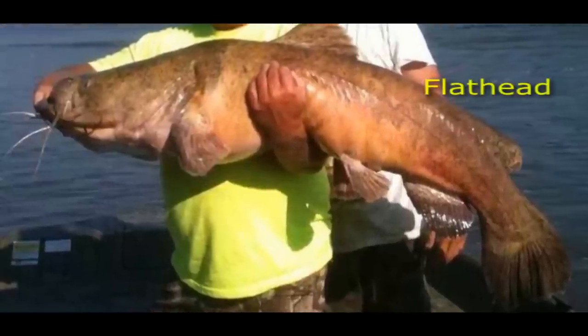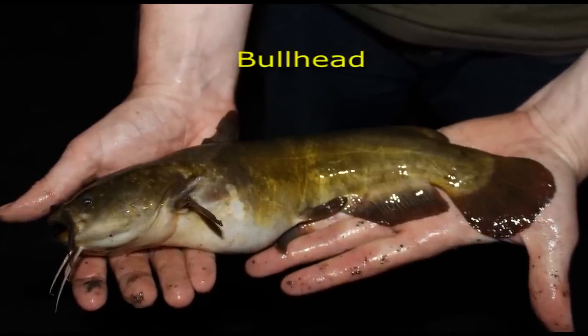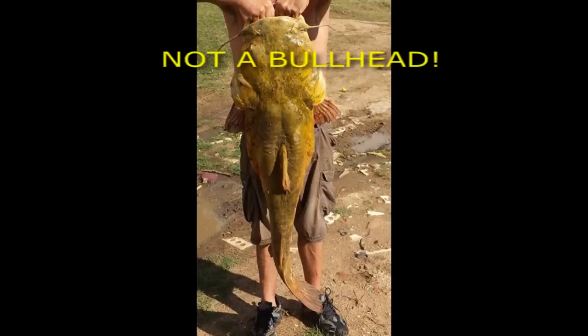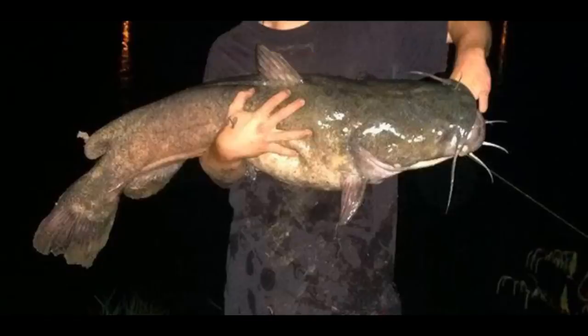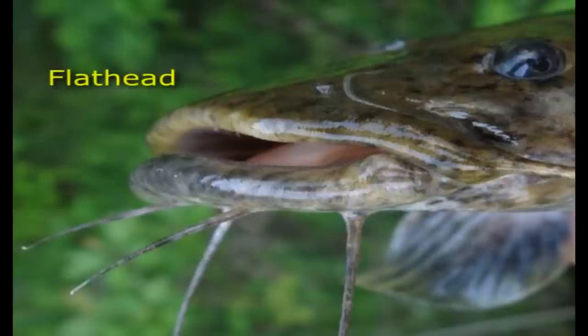A flathead catfish can get up to 100 pounds, while bullheads rarely get over 3 or 4 pounds. So if you have anything bigger than 3 or 4 pounds without a forked tail, you know you have a flathead. If it's smaller, the sure way to tell is to look at the jaw. Bullhead catfish do not have an underbite — their top jaw and lower jaw are even with one another. Flathead catfish have an underbite, with their lower jaw sticking out further than their upper jaw.